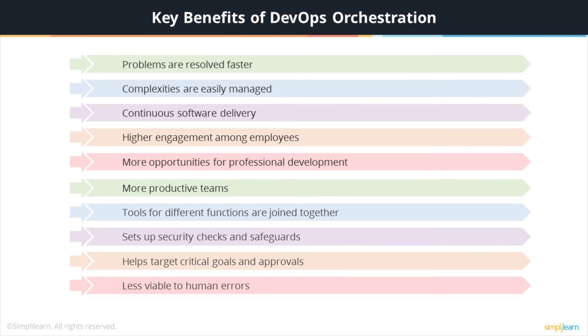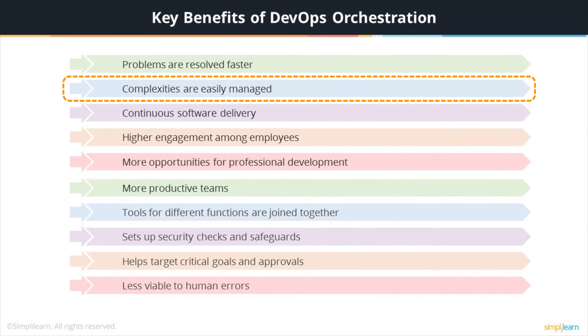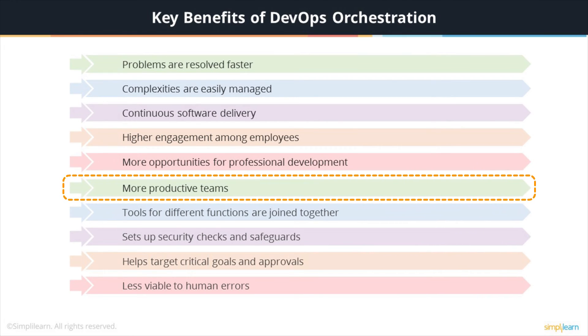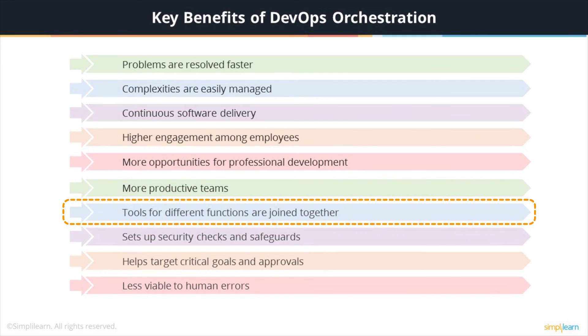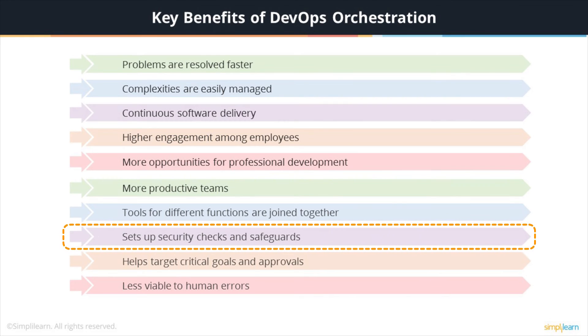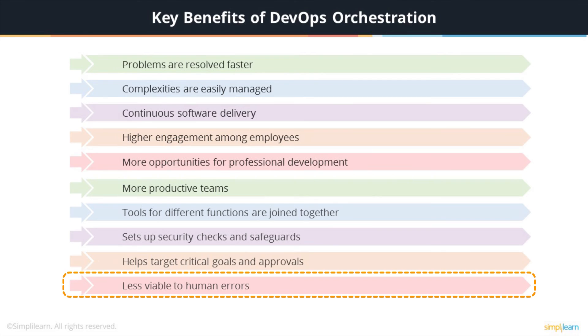Some of the key benefits of DevOps orchestration are: problems are solved faster, complexities are easily managed, software delivery is more continuous, there is higher engagement among employees, more opportunities are available for professional development, and there will be more productive teams. Separate tools performing different functions are joined together by orchestration. It sets up security checkpoints and safeguards to remove missing steps and configuration issues in the process from product creation to deployment, and helps target critical goals and approvals. The human element gets removed, thus making the process less liable to human errors.